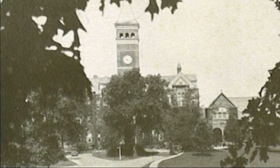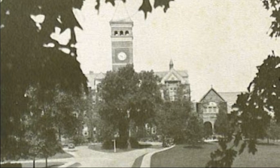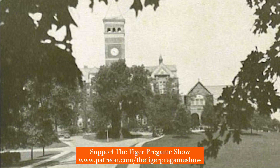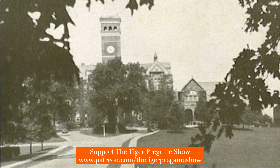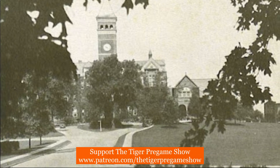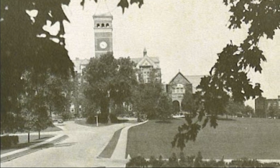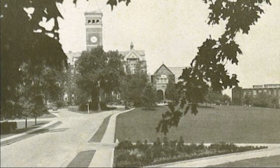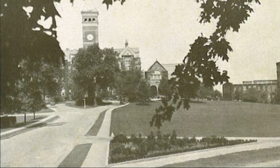This next photo is a wide shot of the main building. It was known as the main building for the first half of the 20th century, and it was formally named Tillman Hall in honor of Governor Benjamin Tillman, one of the seven original trustees of Clemson, by the Board of Trustees at their meeting on the first week of July in 1946.